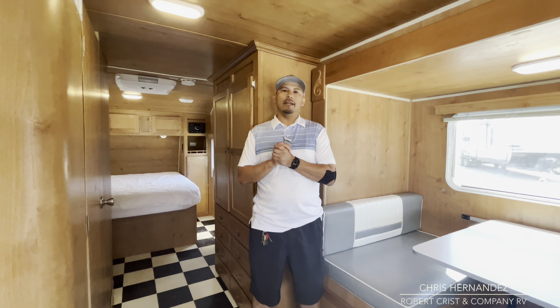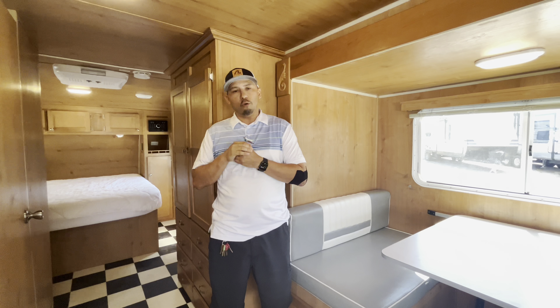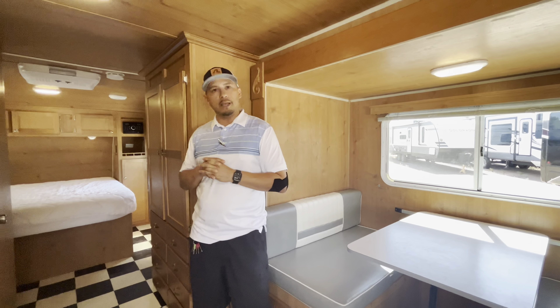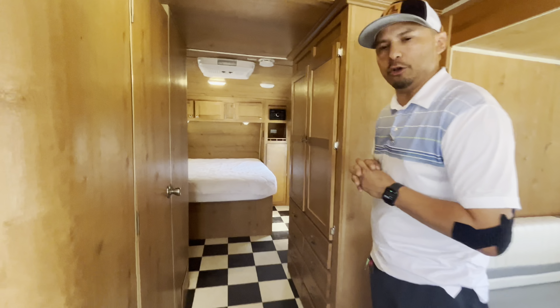Hi everybody, this is Chris Hernandez at Rob Crist RV here in Mesa, Arizona, corner of Gilbert Road and Main Street. Today we are in the 2017 Retro made by Riverside. Really beautiful unit, lots of floor space in here — really wanted to show you guys.